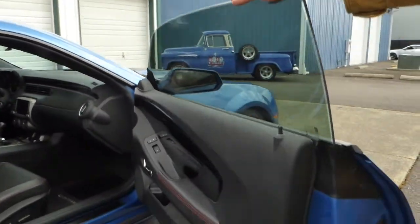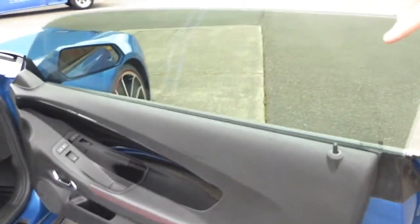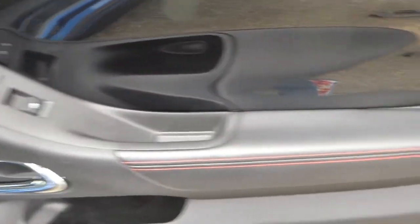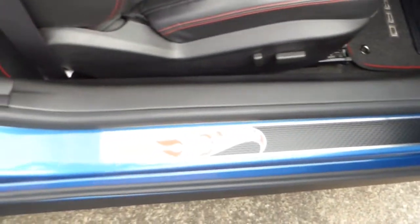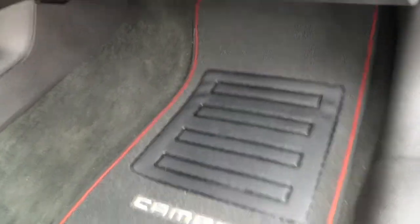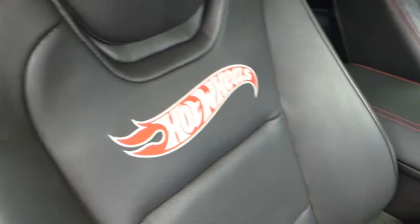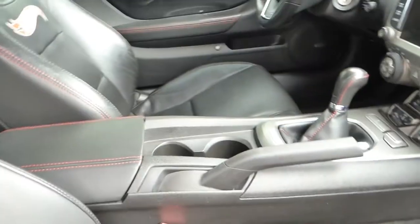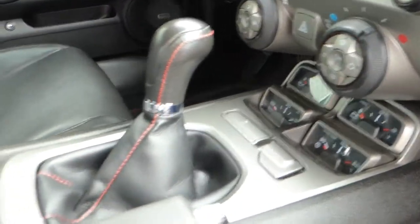The windows have nice deep tint. With the Hot Wheels package you get this black interior with red stitching on the door panels, seats, and dash sill plates, plus special embroidered Hot Wheels floor mats. It's a very comfortable car to drive. Take a look at those gauges down there — they're kind of reminiscent of the first-generation Camaros.